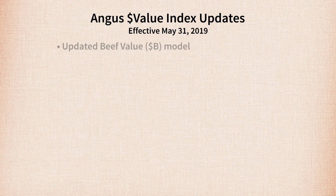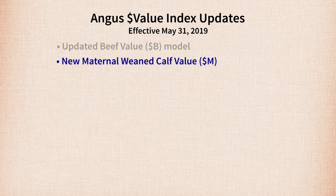While the changes in Dollar B won't be quite as noticeable because the old and new Dollar Bs are highly correlated, you will notice bigger change on the maternal side. We're continuing to produce Dollar W with the economic model currently used, but we're also unveiling a new Dollar M, a maternal weaned calf value that adds a number of additional traits that have been in the Angus genetic evaluation for several years but never included in any of the indexes. The new Dollar M does a much better job of characterizing the efficiency of the maternal side of beef cattle production.